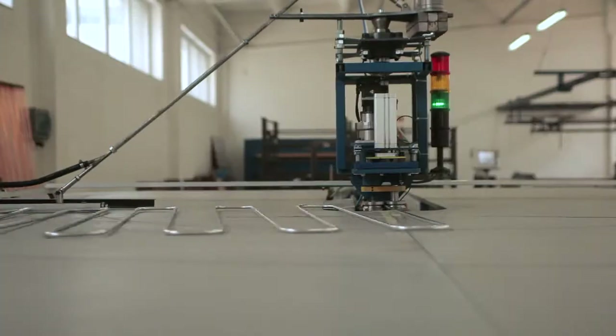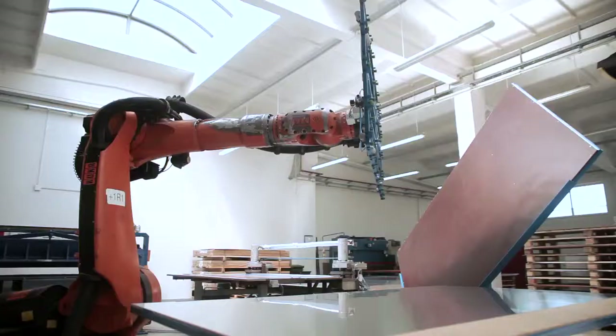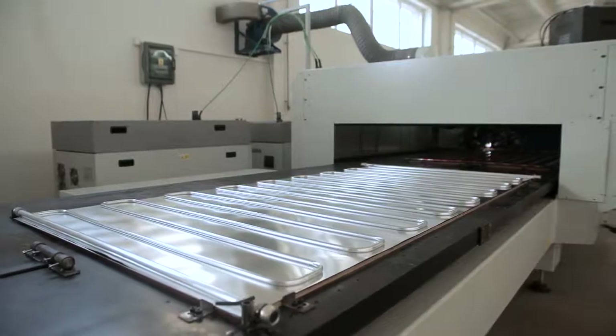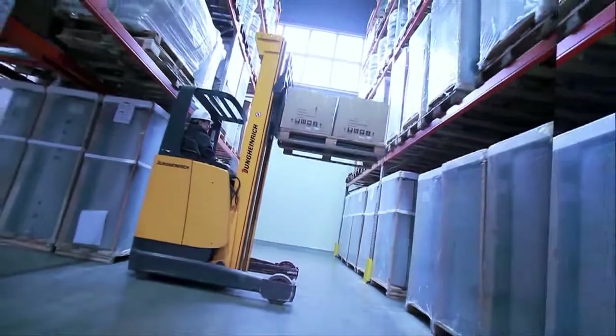KS2000TP-AM and TLP-AM type collectors are distinguished by the best cost to calorific effect value on the market, thanks to above-standard efficiency and an attractive price. Hebeleks is the longest established Polish manufacturer of solar technology devices active on the market.